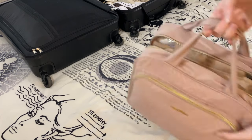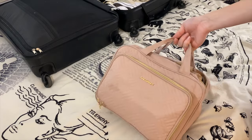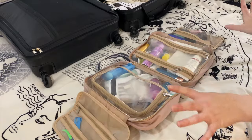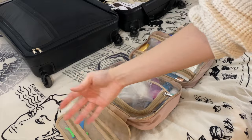Next I wanted to walk through my toiletry bag. I got this one off Amazon and it unfolds really big and nice to hold all of your toiletry stuff. It also has a little hook that you can hang on the bathroom door when you're getting ready.